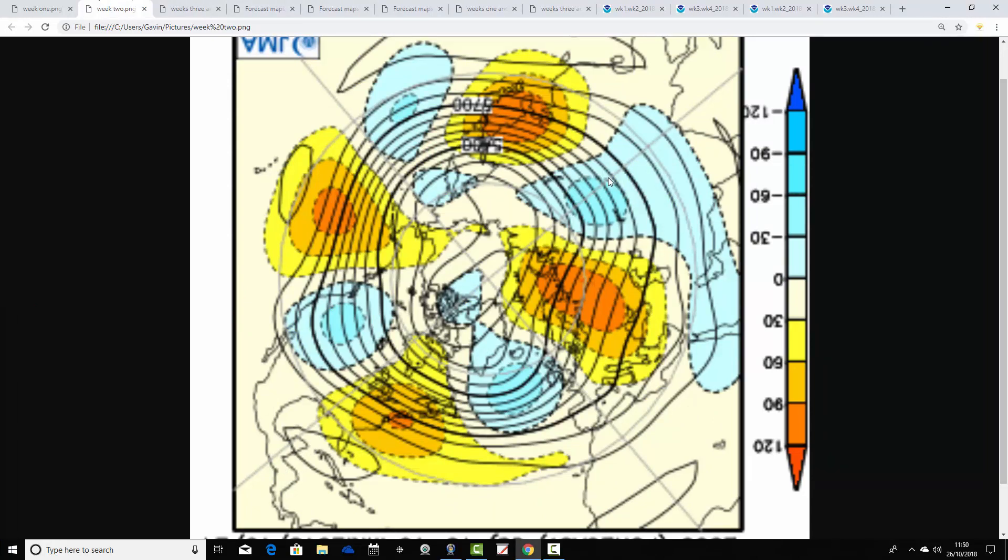Week two takes us from the 2nd through to the 9th of November. We have below-average heights as a trough setting up in the Atlantic to our west, with above-average heights over to the east and northeast of the country. The jet stream will be doing something a little bit like that. It looks quite unsettled with the below-average heights to our west sending rain bands and weather fronts across the country. And probably reasonably mild as well, with the flow coming generally from a southwesterly direction — so quite a mild first week of November.